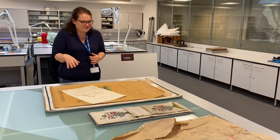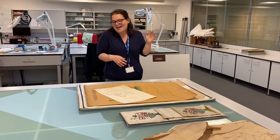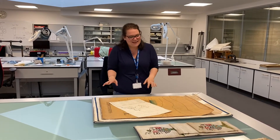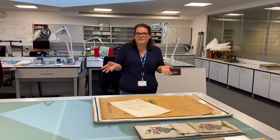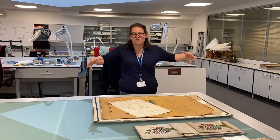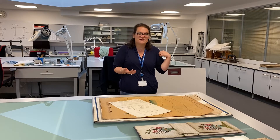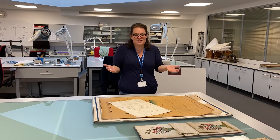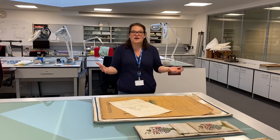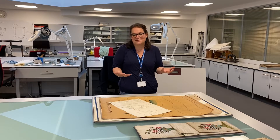And then these ones — you might have seen these before on social media — that's because it's been a slow year for intervention treatment. What can I say? Access to the studio hasn't been brilliant. These were all stored rolled up, but the condition of the maps meant that they couldn't really be taken in and out of the cyclo-pack, this rolled storage. And actually at the moment with the social distancing restrictions, we just can't provide cyclo-pack in the reading room because most of the time it's a two-person job to get the material safely out of them and we can't have two people doing that because of social distancing. So it's very problematic.